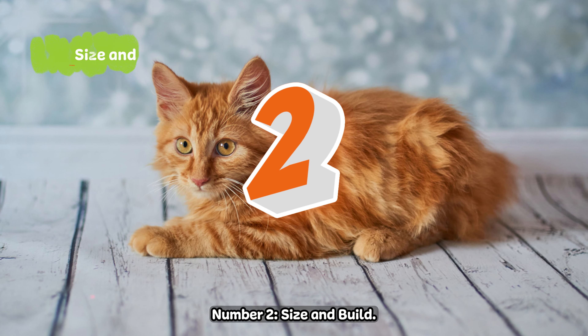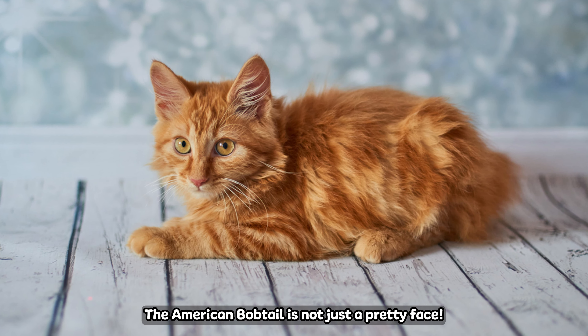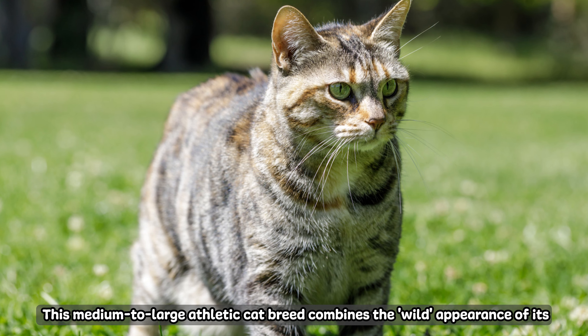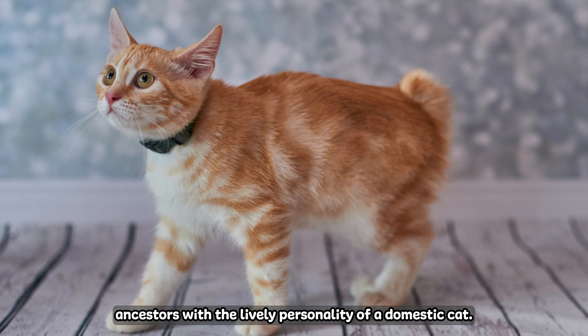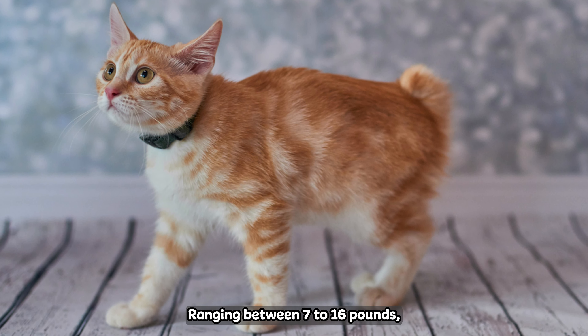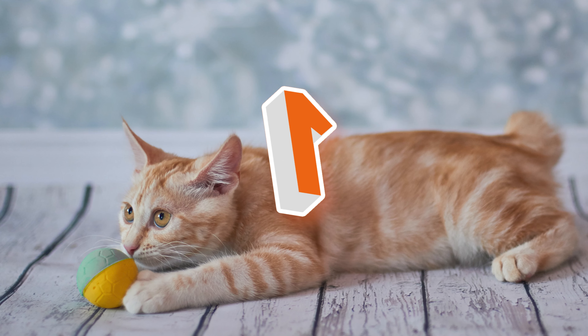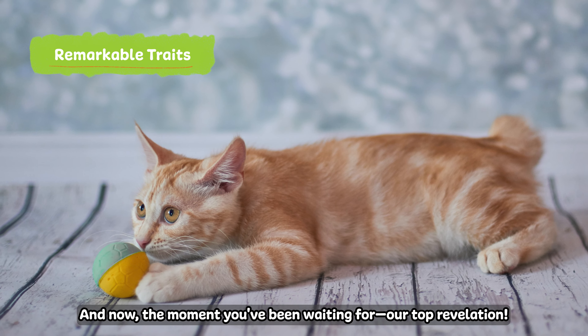Number two: size and build. The American Bobtail is not just a pretty face. This medium to large athletic cat breed combines the wild appearance of its ancestors with the lively personality of a domestic cat, ranging between 7 to 16 pounds — the perfect balance of beauty and brawn.